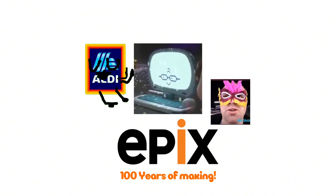There's a happy laptop that has a face and glasses. And under it there's a real life face, and under it there's a word '100 years of making' in orange text.